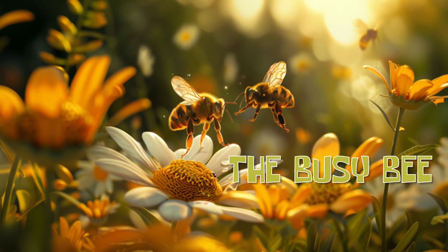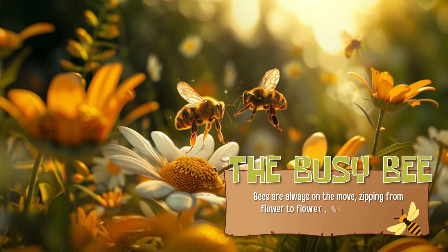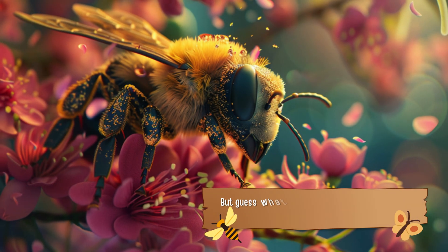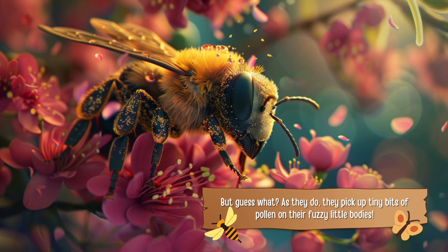The busy bee. Bees are always on the move, zipping from flower to flower, searching for sweet, delicious nectar. But guess what? As they do, they pick up tiny bits of pollen on their fuzzy little bodies.